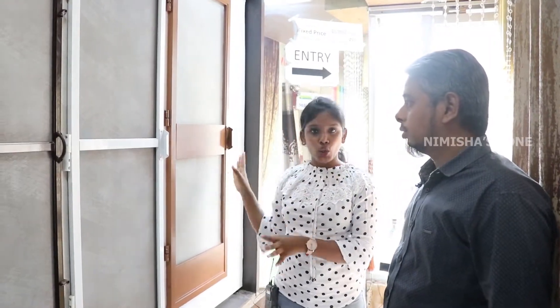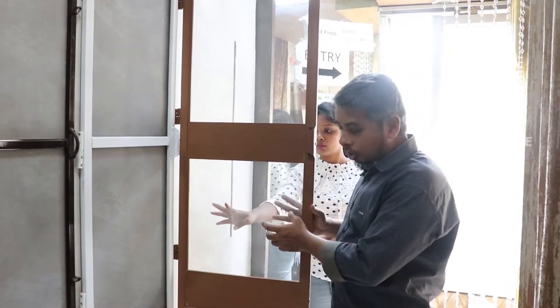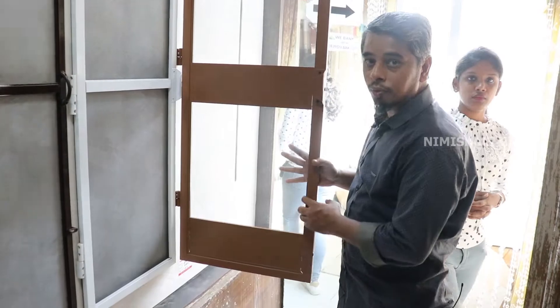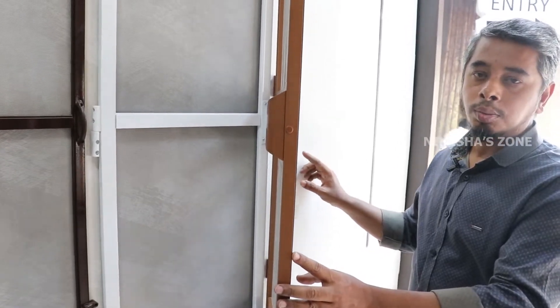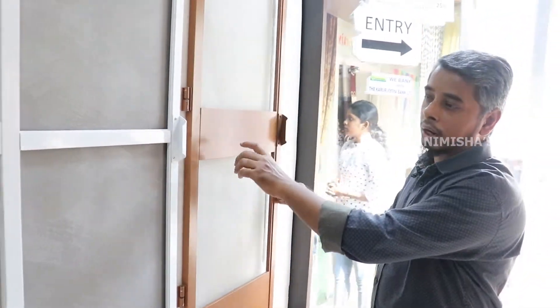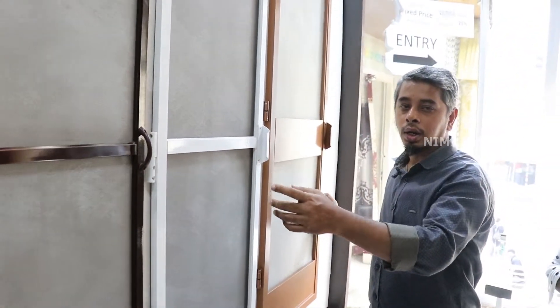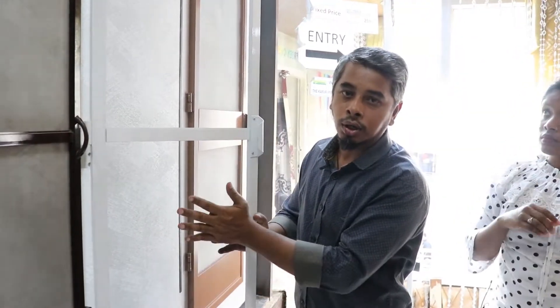Now we are in the mosquito door section. This door price is only Rs. 290. We have a full magnet system. The net/door is 304 grade standard, with a 2K aluminium channel and full magnet system. Colors available include white, brown, and ivory. There are two kinds of mesh: 304 grade standard bright color and powder coating.